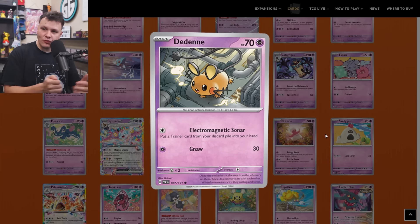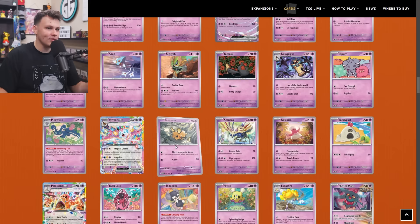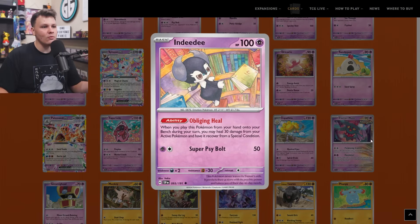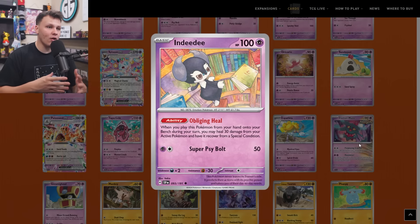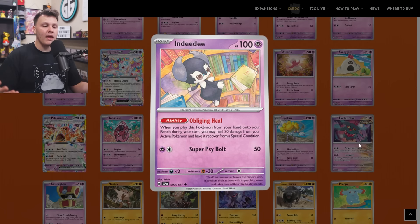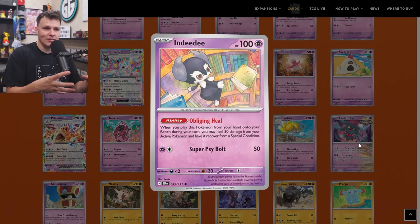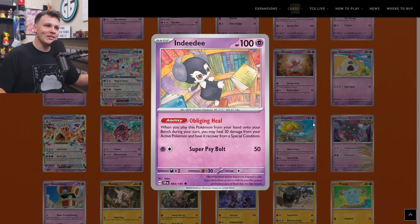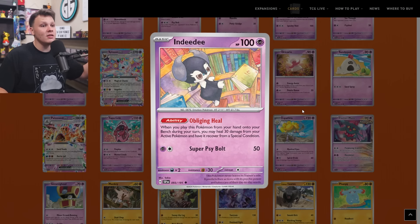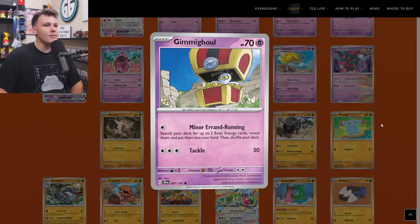The Deino — up next — Electromagnetic Sonar: put a trainer card from your discard pile into your hand for a Colorless energy. We currently have this in the format with Regieleki, which has three Retreat Cost and does rotate with rotation, so future-proofing here — Deino puts a trainer card back, could be good in future control decks. That's it — one-of Deino onto the buy list. Up next we have the Indeedee with the Obliging Heal ability: when you play this Pokemon from your hand onto your bench during your turn, you may heal 30 damage from your active Pokemon and recover from a Special Condition. It's kind of an answer to potential paralysis that could come up, and you never know when paralysis will be relevant — so Indeedee makes its way onto the buy list as a one-of.